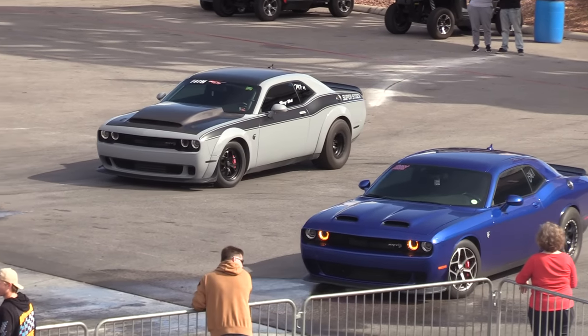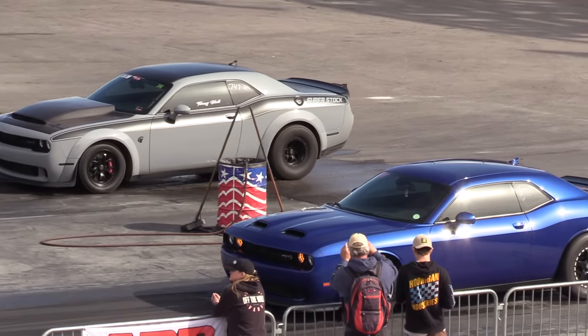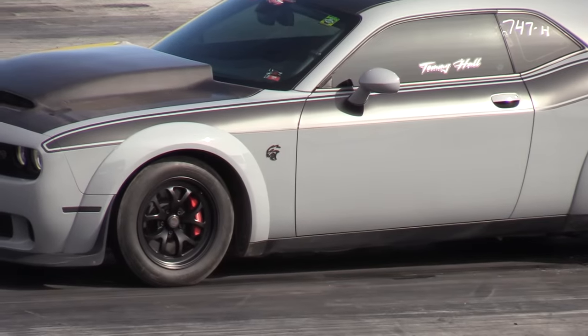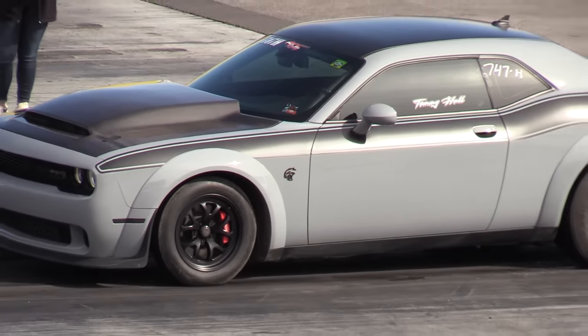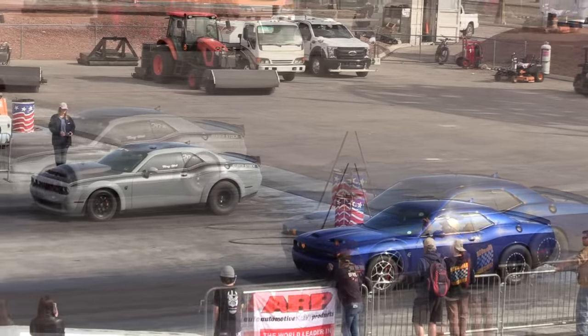Starting things off with Robert Morehouse on the left-hand side — the 2016 Challenger, the blue one. Jody Jarvis on the right-hand side, out of Texas, with the 2018 model Challenger with the black and red accents, to lane 7.